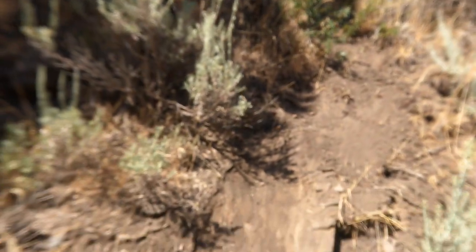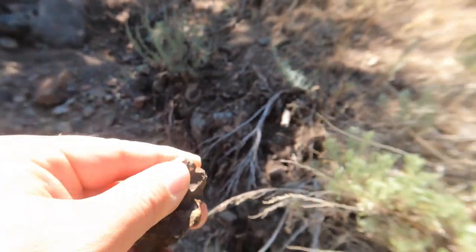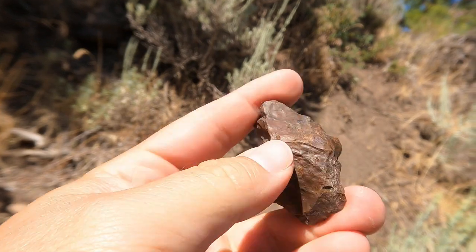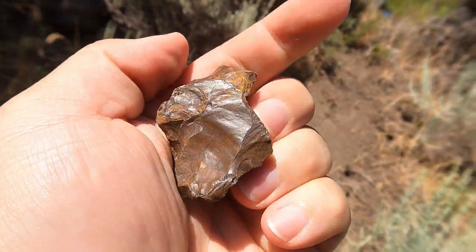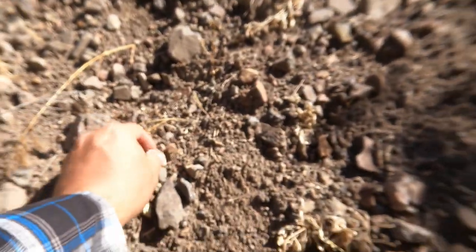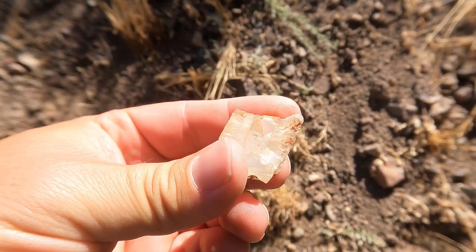We just slid down the path and sliding down in it was this really, really dark jasper — kind of cool. So once again there's jasper, and right across from that we have some agate. Look at that one — it's got a little pocket in it, that's really cool. Those are pretty cool in there like that. You can see the botryoidal formation on it.